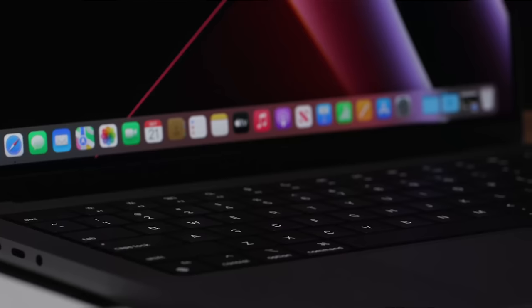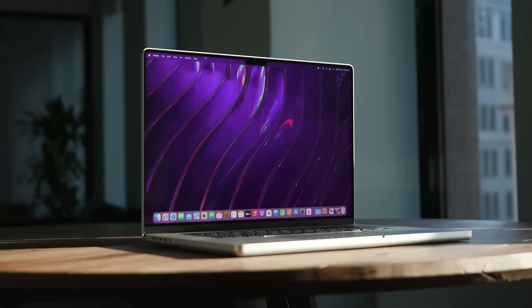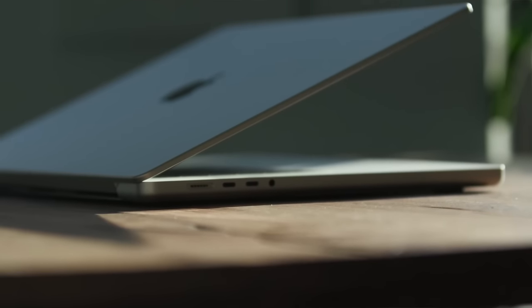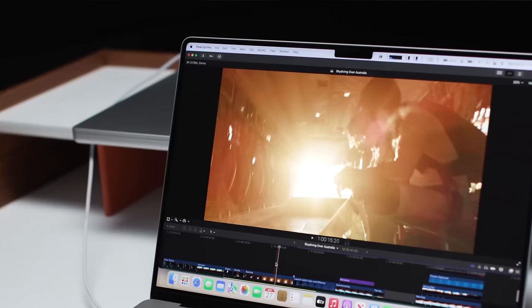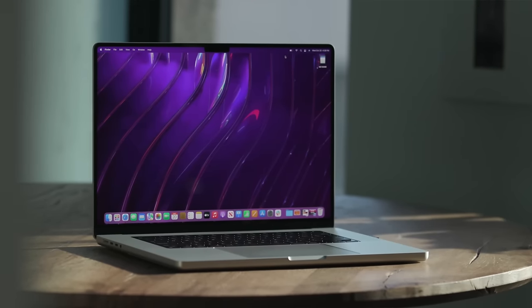Then something changes. A new laptop is released that promises to be different, and you keep hearing that it actually lives up to the hype. You try it and discover that it is, in fact, the best laptop for pros ever made. That computer is the MacBook Pro, and what's crazy is that it was released back in 2021, and Apple just made it even better.